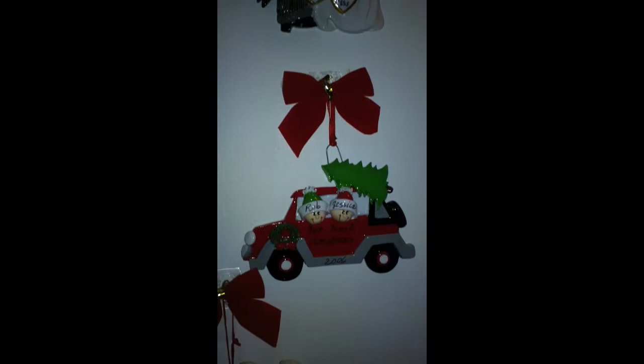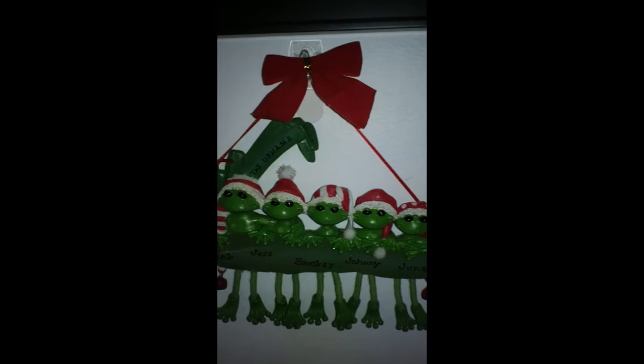These are all of our keepsake ornaments. It's our first Christmas — that's when it was just the two of us. And this is when we decided to incorporate the cats. And our little frogs on a log. And next to our first Christmas together, this is probably one of my most favorite ones.